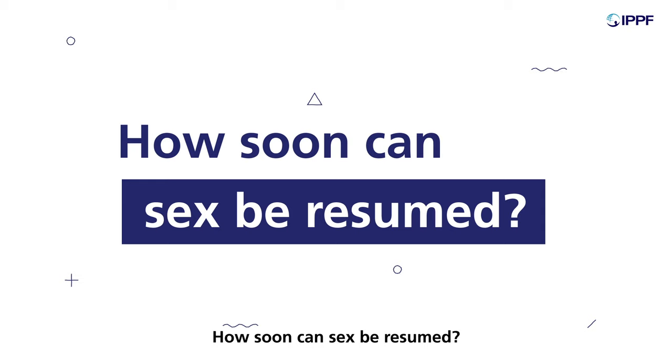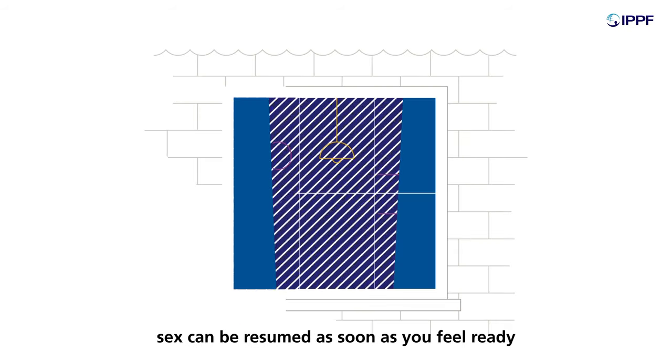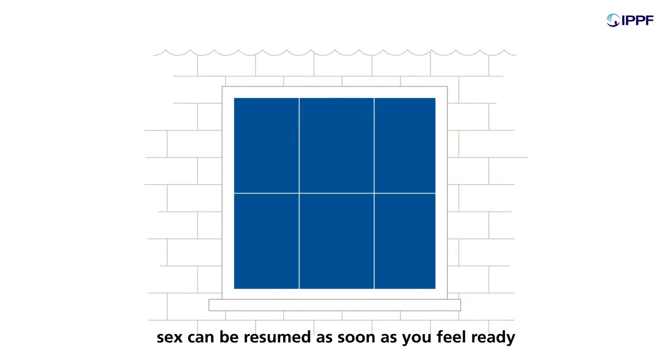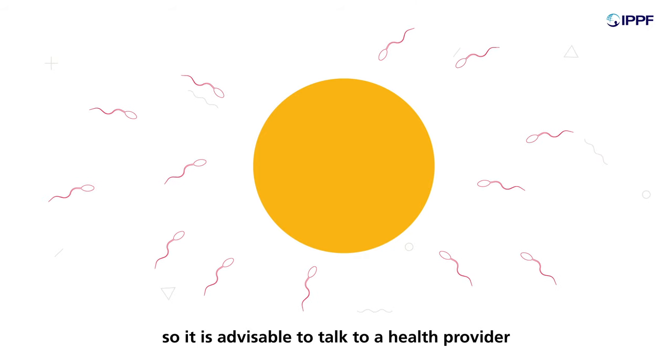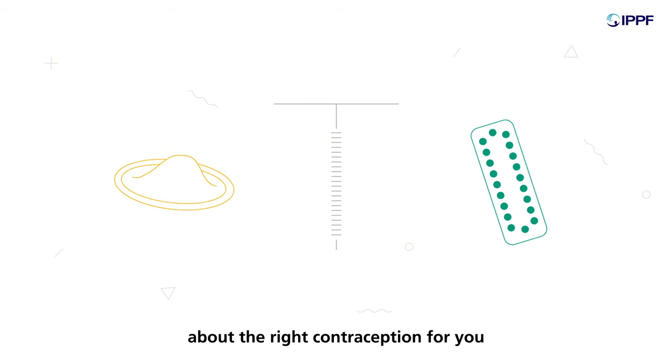How soon can sex be resumed? Sex can be resumed as soon as you feel ready. Pregnancy can happen soon after medical abortion, so it is advisable to talk with a health provider about the right contraception for you.